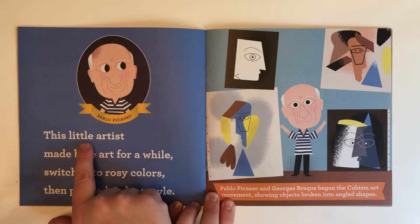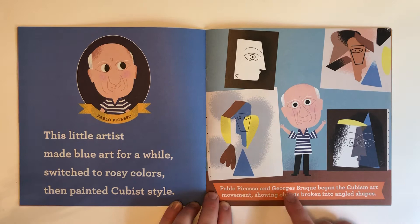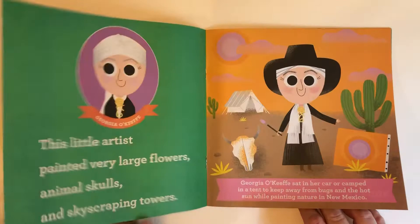Pablo Picasso! This little artist made blue art for a while, switched to rosy colors, then painted cubist style. Pablo Picasso and Georges Braque began the cubism art movement, showing objects broken into angled shapes.